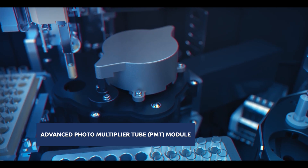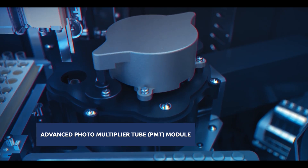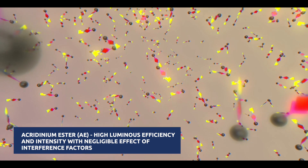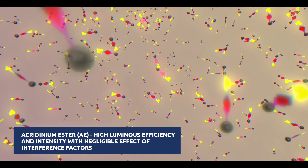MISPA i200 reagents are labeled with a chemical compound called acridinium ester, which provides 100 times stronger chemiluminescence intensity compared with other enzyme labels.